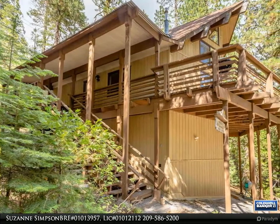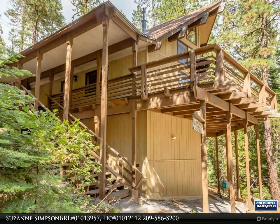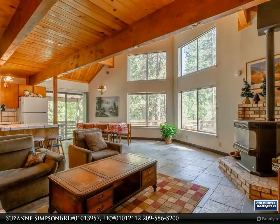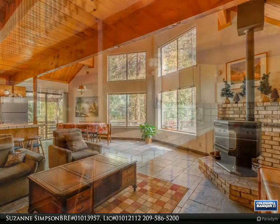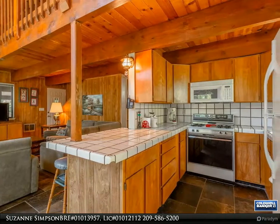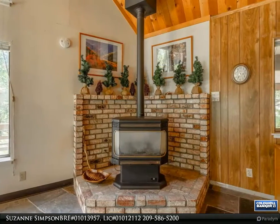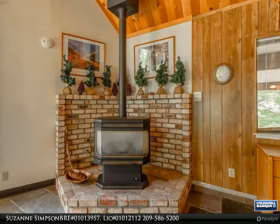This Coldwell Banker Segerstrom property video is presented by Suzanne Simpson, BRE number 01013957, Lic number 01012112. Captivating mountain retreat — Sierra living at its finest. Impeccable three bedroom, two bath, 1,612 square foot home sitting on a 0.19 acre lot, within walking distance to the tranquil Stanislaus River. Gorgeous knotty pine and open beam ceilings set the mountain feel.